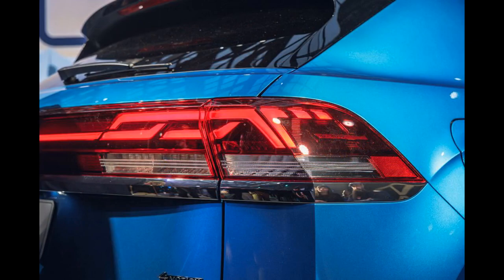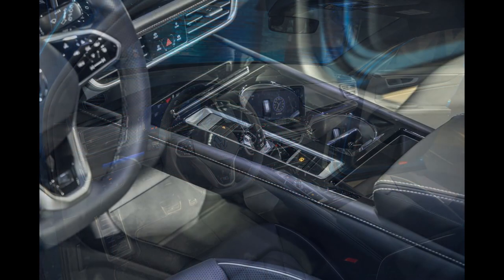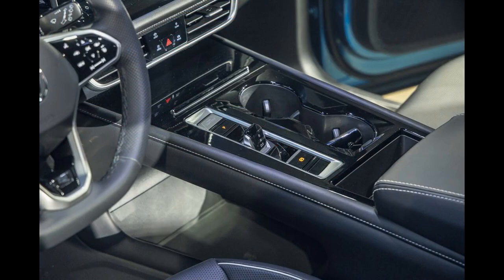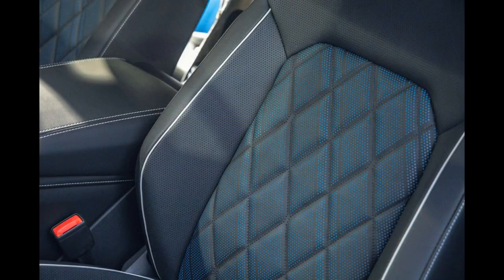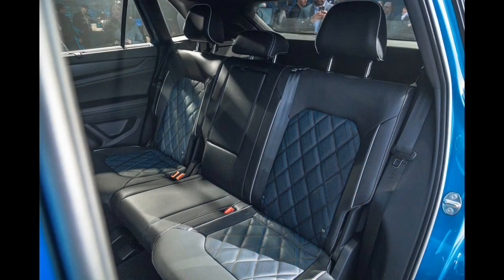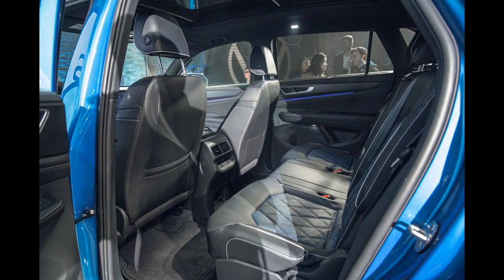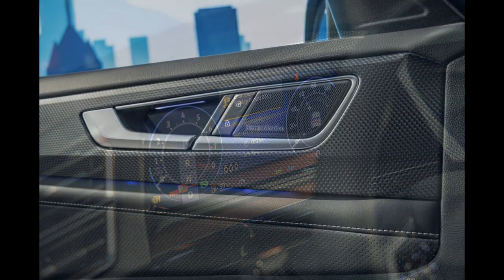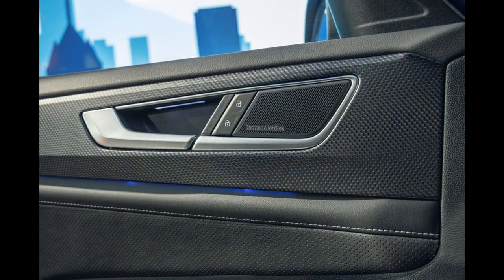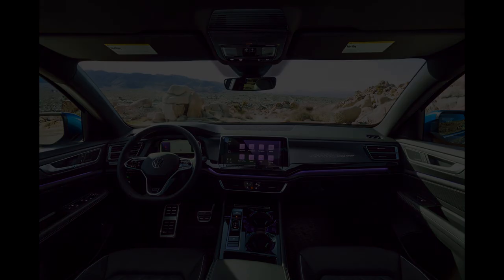We won't know if the changes result in quicker acceleration times and livelier around-town performance until we run the refreshed Atlas Cross Sport through our instrumented testing regimen. With no significant changes to the chassis, we expect the Cross Sport's road manners to remain competent and benign but far from exciting. Notably, towing capacity is still 5,000 pounds, which is respectable for a unibody crossover that weighs less than 4,500 pounds.